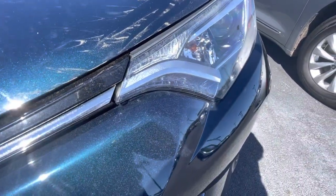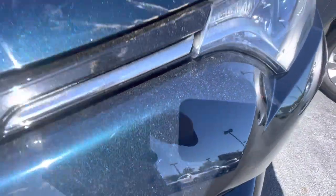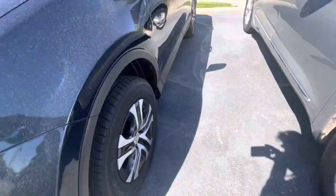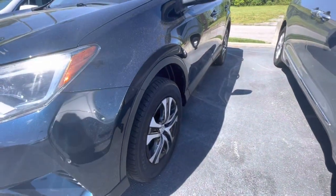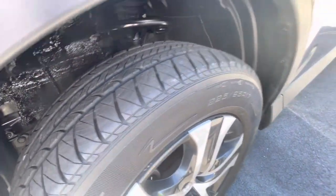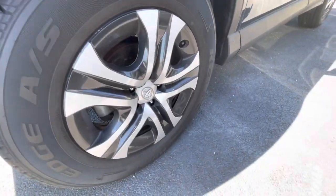Just from simply going down the highway, maybe a little bit of a peck here and there. Again, you can see it's just covered in pollen, but I am doing my best to find anything and point out anything that I see. The rubber looks good all the way around, so you shouldn't have to worry about that anytime soon.